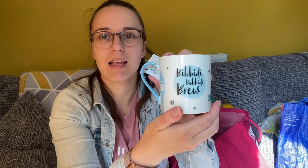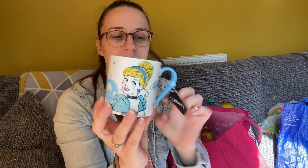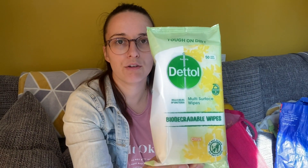I got this cute Cinderella mug for Mila — I think it was £1.99. It's got Cinderella on it and it says 'bibbidi-bobbidi-brew,' which I thought was quite cute. It's microwave and dishwasher safe, so yeah, I thought that was nice.